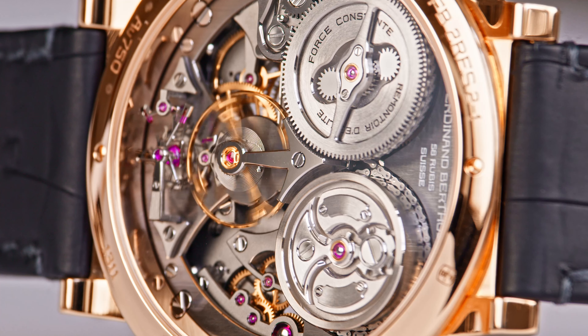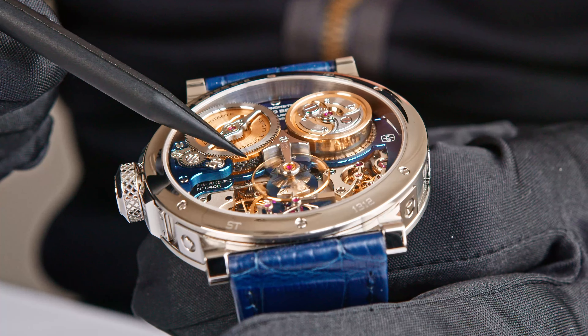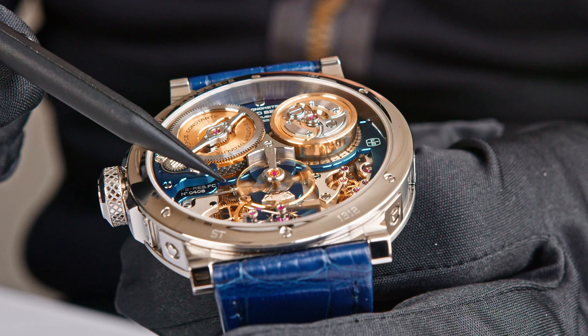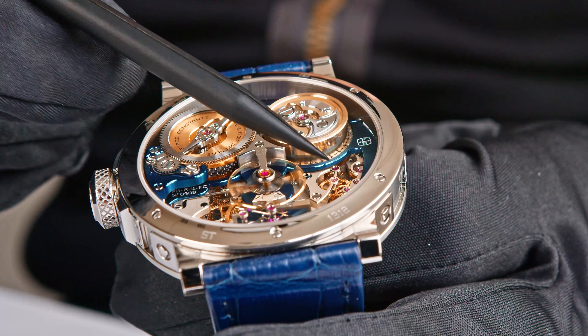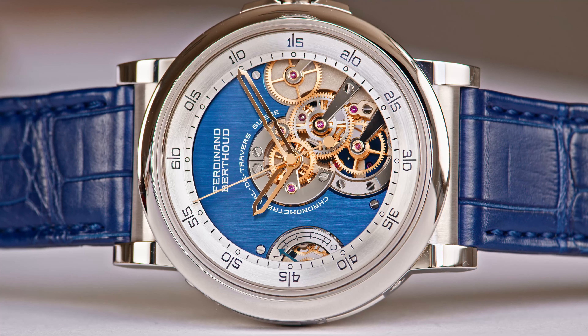790 elements for one chain — crazy. When you start winding, the chain transfers energy from the barrel to the fusée. And when it is ticking, the advantage is that you have a very constant delivery of energy to the escapement — and this is the purpose.